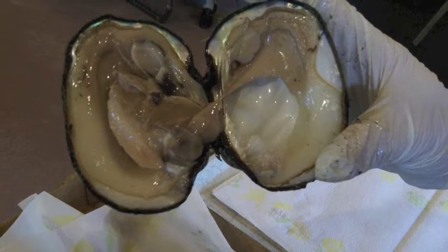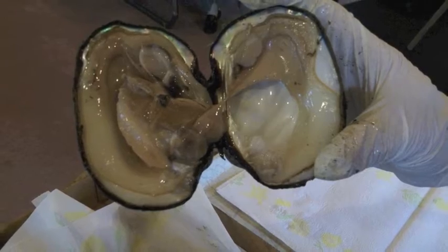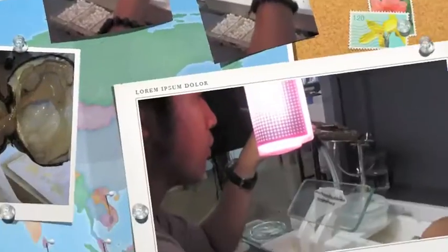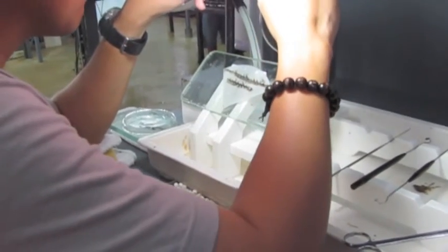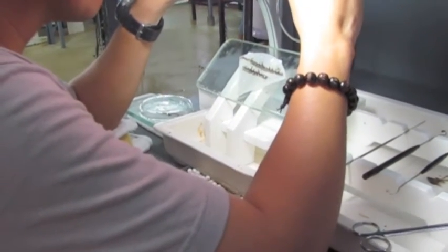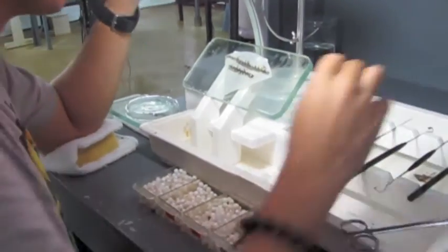Nowadays, these mussels are harvested to supply the cultured pearl industries in Japan, China, Australia, and Polynesia. Sections from a mussel shell are taken, partitioned, rounded, polished, and inserted into an oyster as the nucleus of a saltwater cultured pearl.